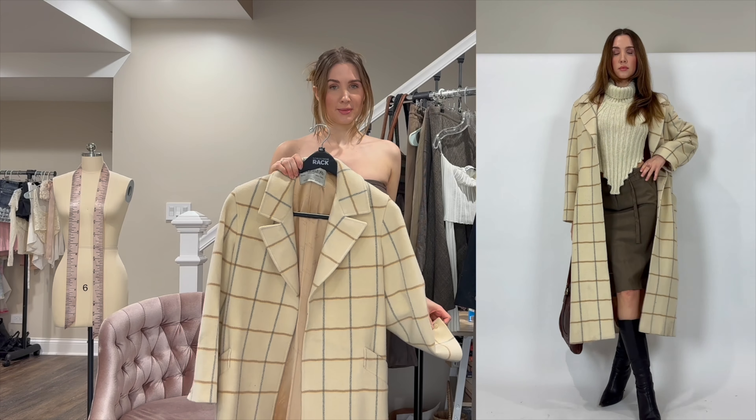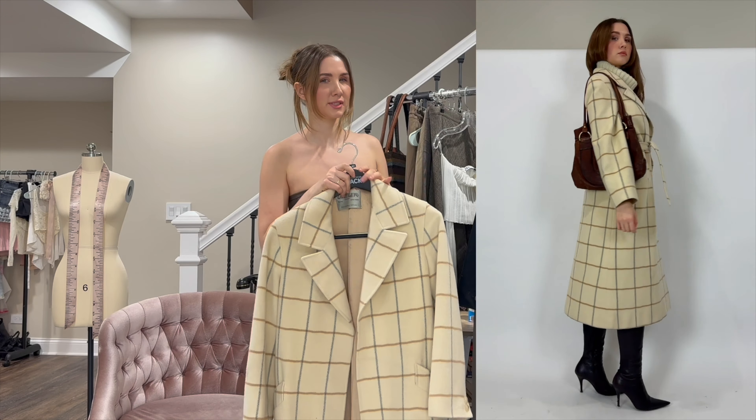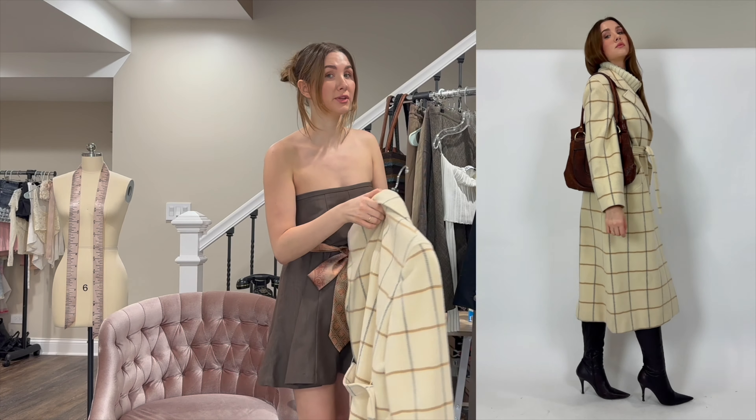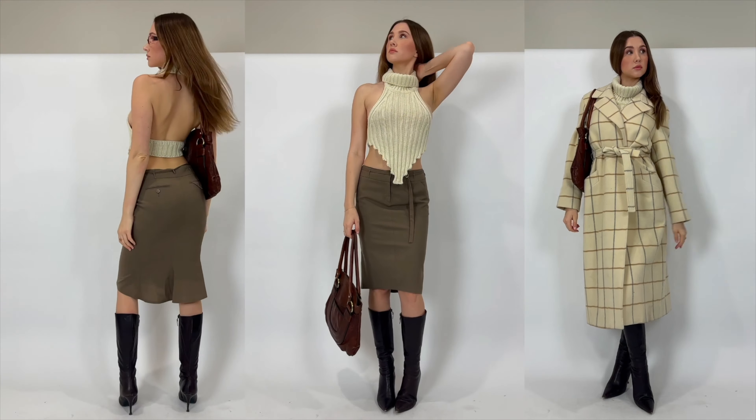I think we have all collectively decided that corpcore is going to be the biggest trend of 2024, or at least the biggest trend of the beginning of 2024. Today I'm going to show you how I would style some corpcore outfits, starting with the one that I'm wearing.